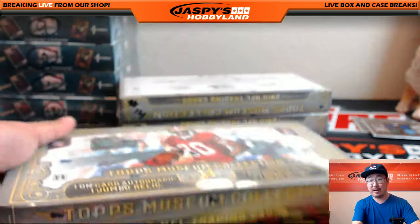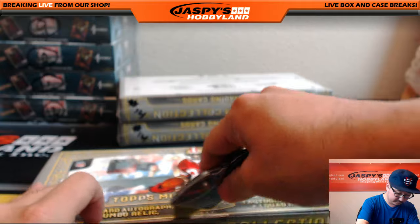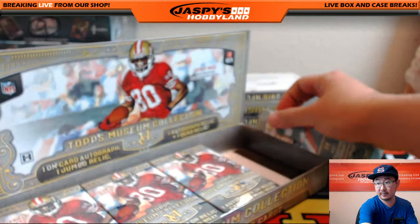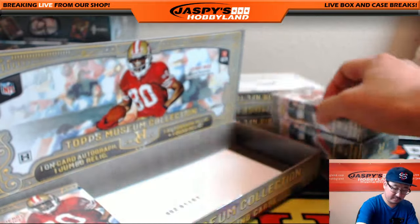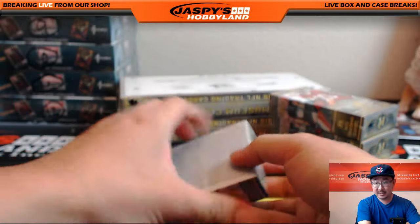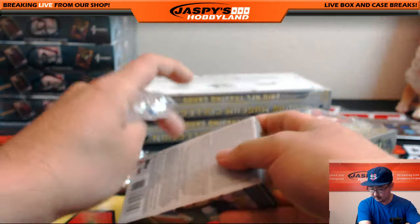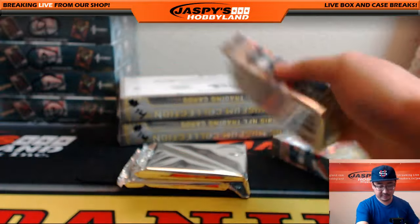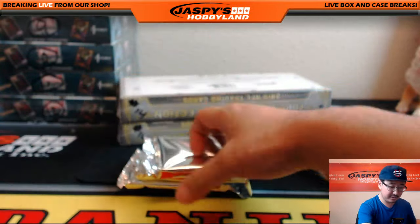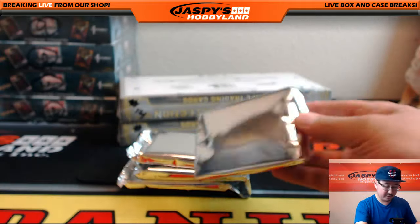All right, three boxes down — we're halfway there. Three more boxes to go. Still plenty of time left folks — 12 hits to go, six autos to go. Plenty of opportunities ladies and gentlemen.